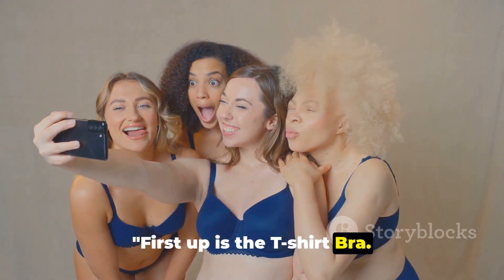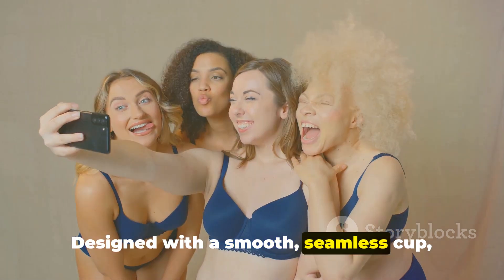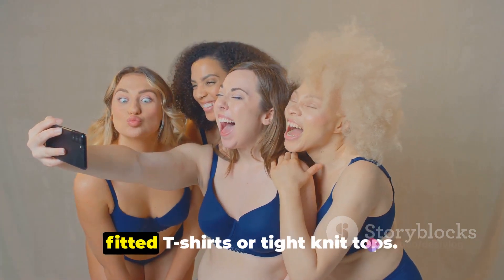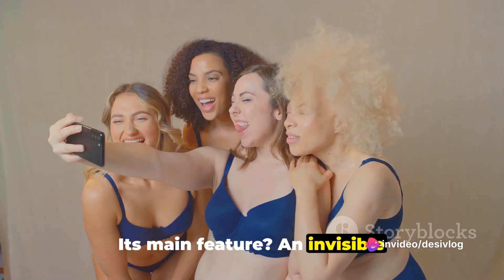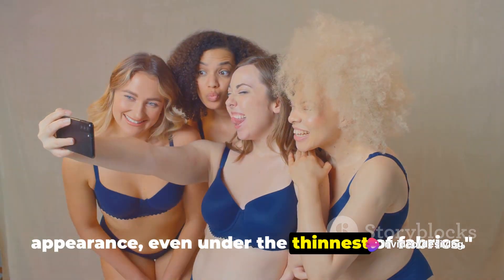First up is the t-shirt bra. Designed with a smooth, seamless cup, this bra provides a flawless look under fitted t-shirts or tight-knit tops. Its main feature is an invisible appearance, even under the thinnest of fabrics.